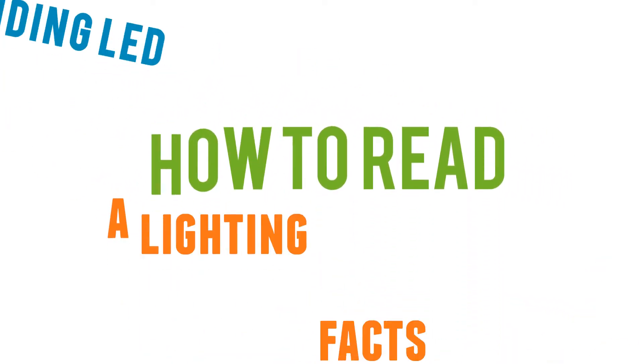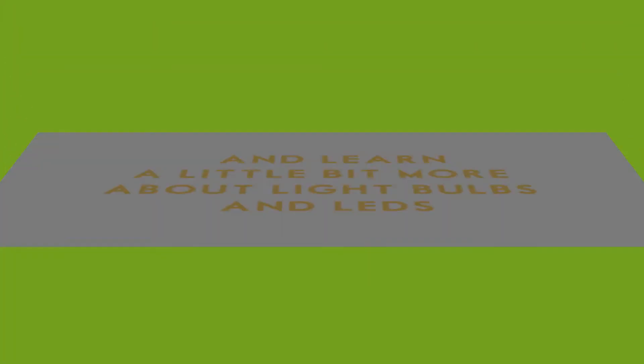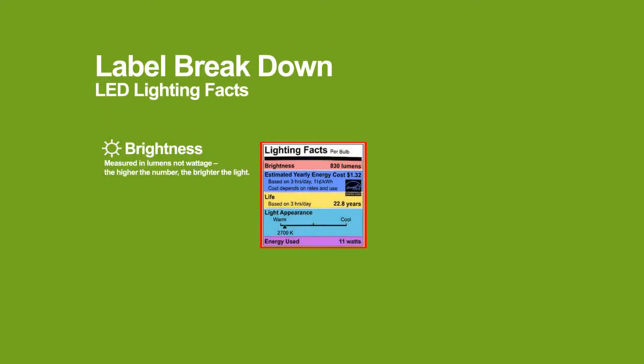Understanding LEDs: how to read a lighting facts label and learn a little bit more about light bulbs and LEDs. The first item on the lighting facts label is brightness, which indicates how much light the bulb emits and is measured in lumens. More lumens equals more light — as a frame of reference, 800 lumens is equivalent to a traditional 60-watt incandescent light bulb.